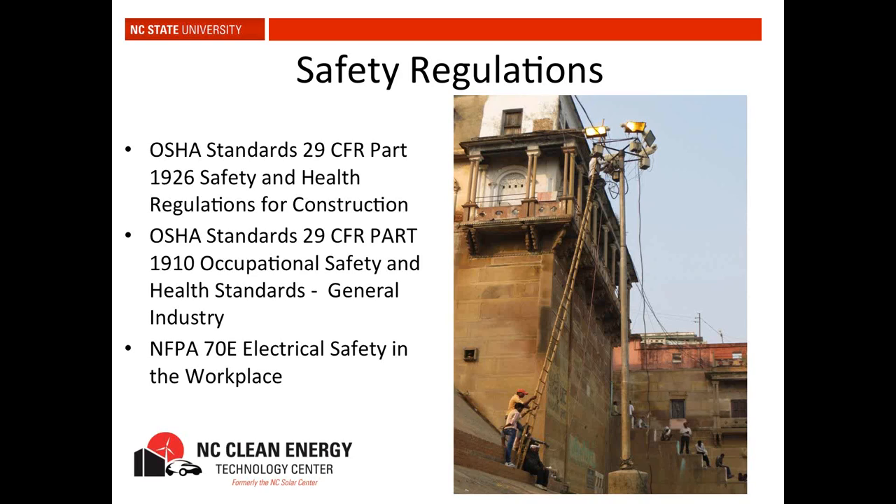Also be aware that OSHA can fine you just based on pictures in a newspaper. Solar Energy International actually got fined by OSHA because there were pictures of students on a roof not wearing the right safety equipment that appeared in the paper during a Washington State installation. So be careful about what pictures you post on your website or allow media to take.